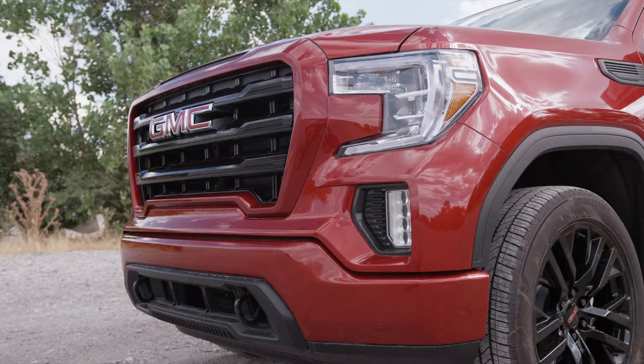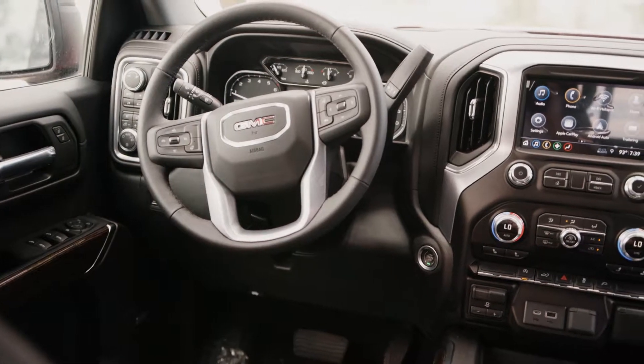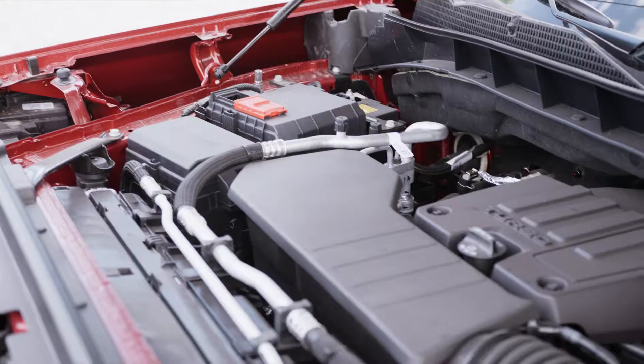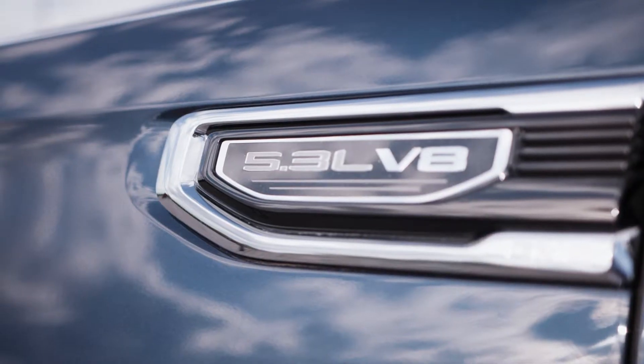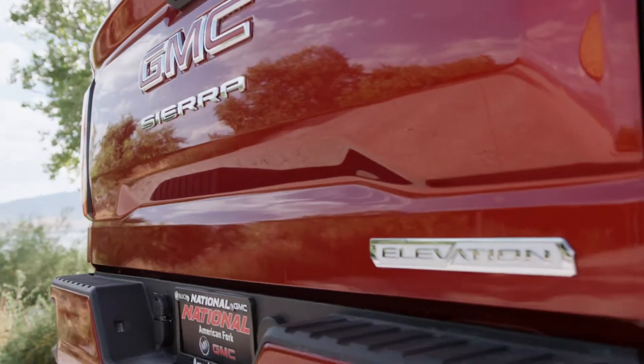Come impress your friends with the new redesign. Features including Bose stereo, navigation, and incredible safety features. Your engine options include either a 2.7 turbo power engine or a 5.3 liter V8. Come see why we are GM's fastest growing dealer in the nation.